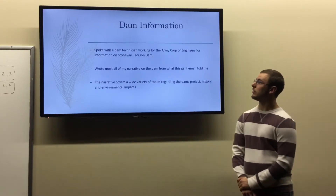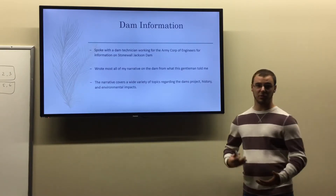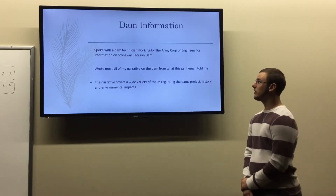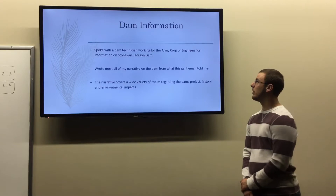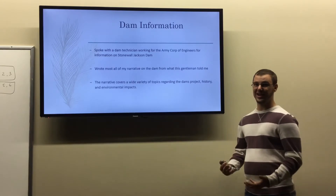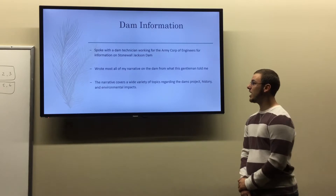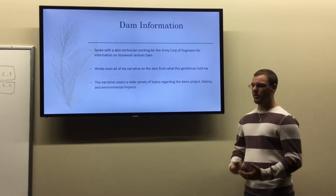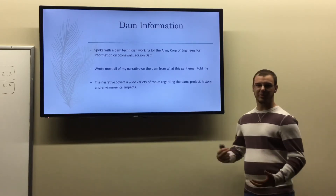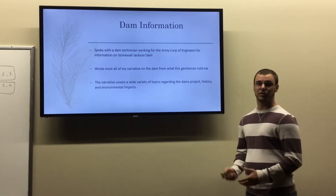The next sign topic was dam information, which goes along with Stonewall Jackson Dam. I talked to a dam technician working for the Army Corps of Engineers for Stonewall Jackson Dam. I used most of the information he provided, since he gave me a great deal of useful detail. The narrative covered a wide variety of topics regarding the dam's project, start and completion dates, the history of the dam, and environmental impacts to the surrounding area.